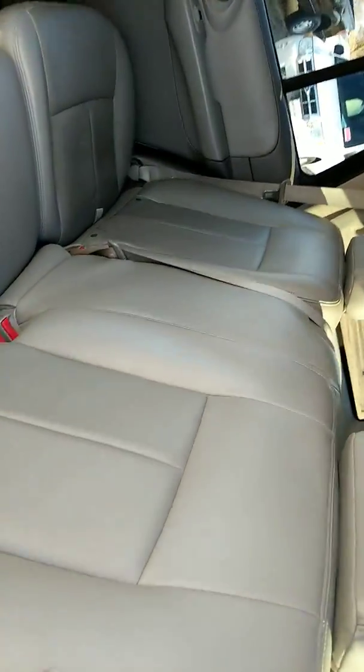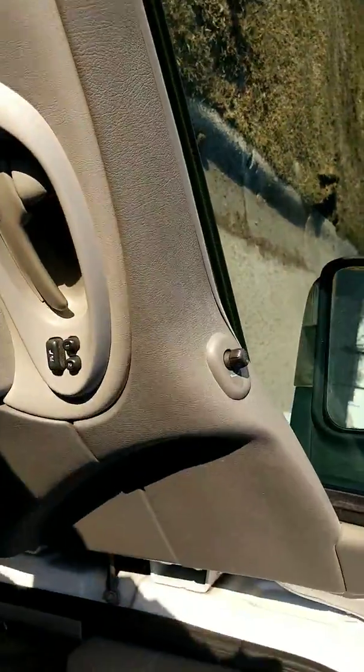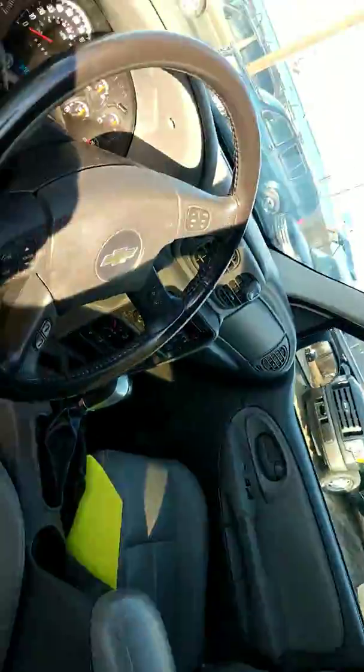There's also a back seat. Inside, this does have power locks, power steering, and power windows. It has a memory seat, and these are heated seats as well.